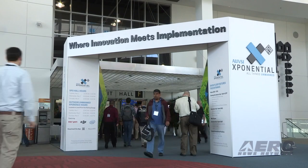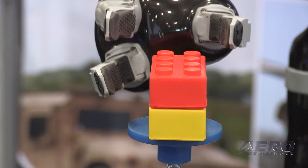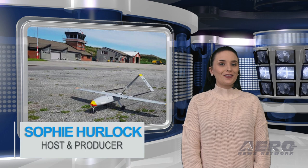Welcome to Air on News Network's Airborne Unmanned, a weekly news program covering all things unmanned, in partnership with AUVSI, the Association for Unmanned Vehicle Systems International. I'm your host, Sophie Herlock.